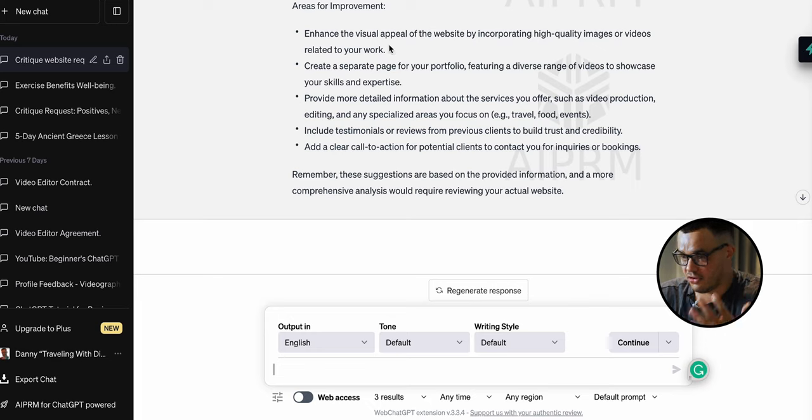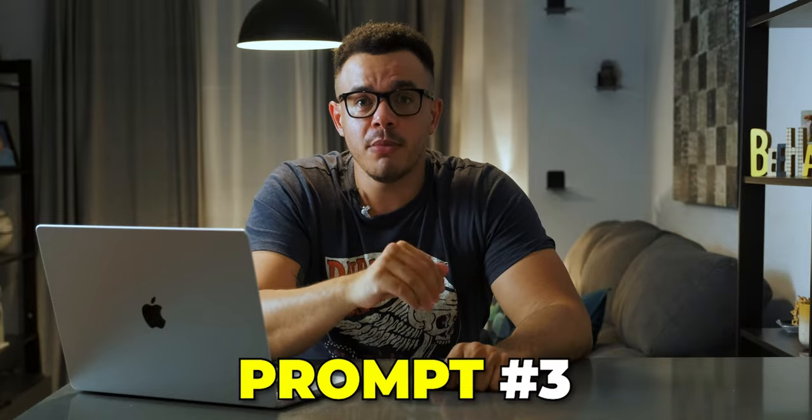If you scroll down more, it says areas for improvement: 'enhance the visual appeal by incorporating high quality images,' and 'create a separate page for your portfolio' — which I already have, with events and weddings separated on the home page. But the fact it suggests this is really interesting. You can take this away and roll with it, incorporate it, play around with it. Some of it may not apply if your website is already set up how you like it, but just the fact that ChatGPT will be brutally honest, as stated in the prompt, helps a lot.